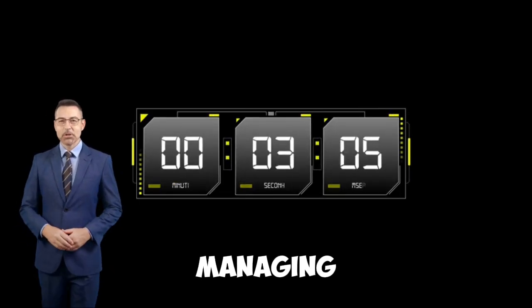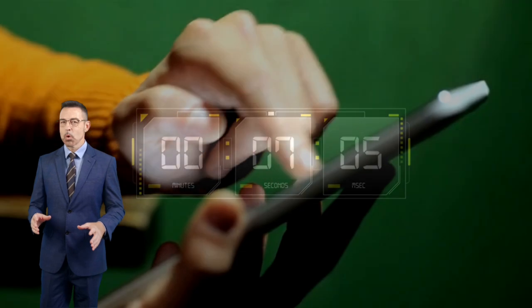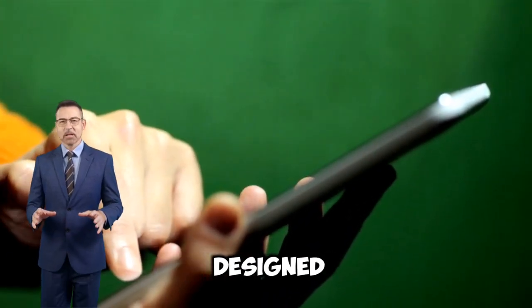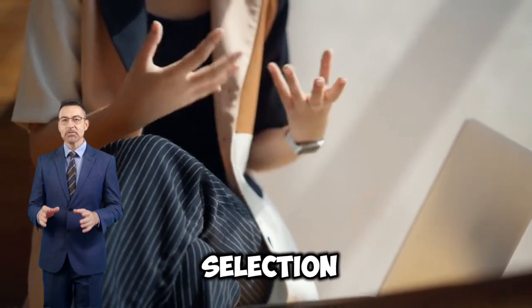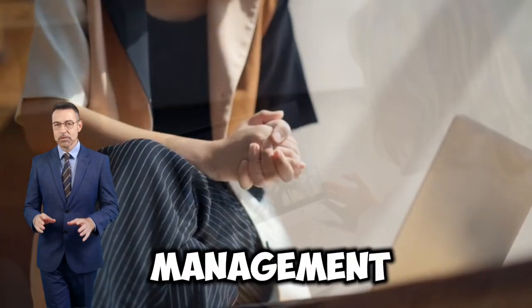In today's digital age, managing your time effectively is of utmost importance. One of the best ways to achieve productivity is through apps specifically designed to help you manage your daily activities. There is a huge selection of apps, but we will explore 10 of the best apps that can improve your time management.